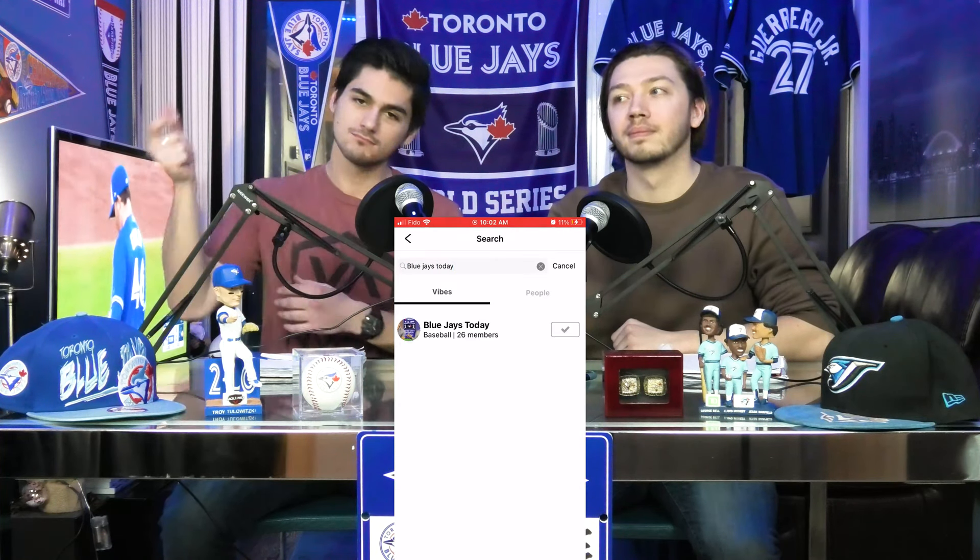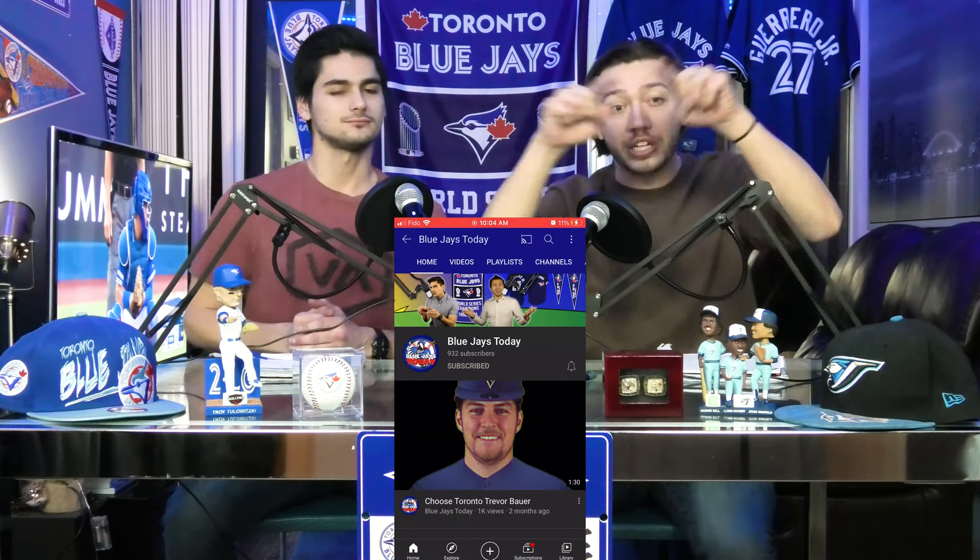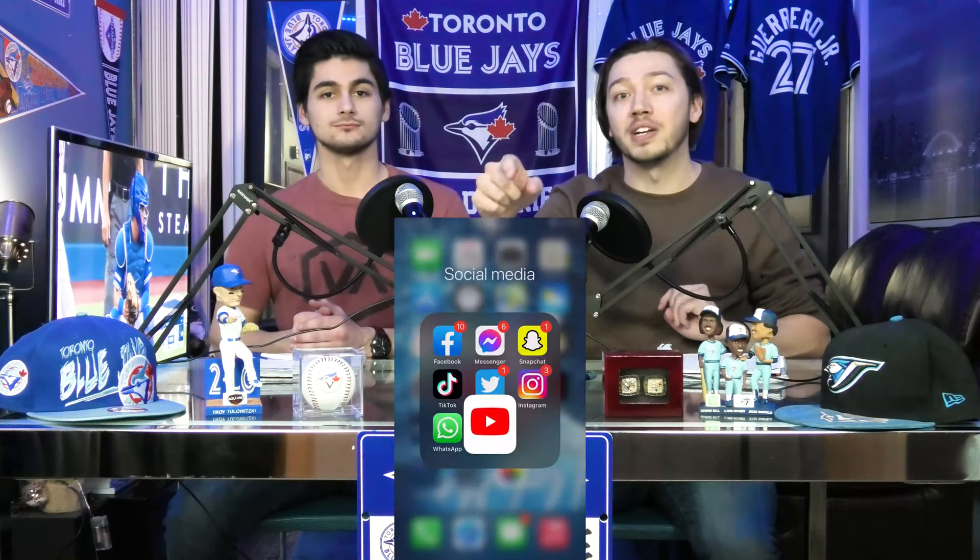Right there you'll find a vibe — enter the vibe. Next, what you got to do is then subscribe to our YouTube channel, screenshot your subscription, and send it to us via DMs on Instagram to be submitted.